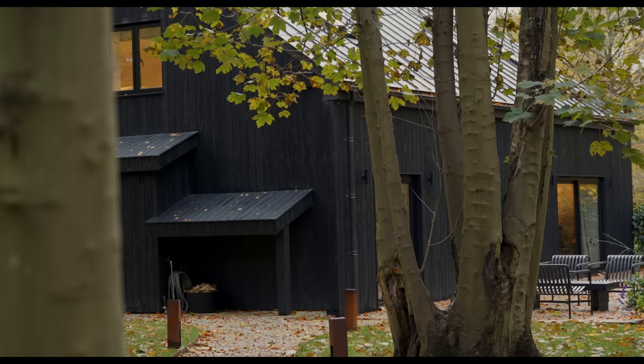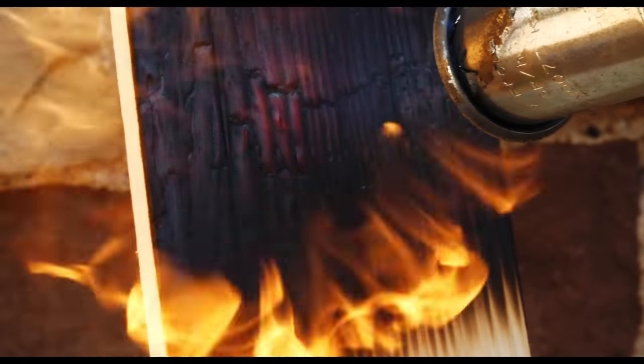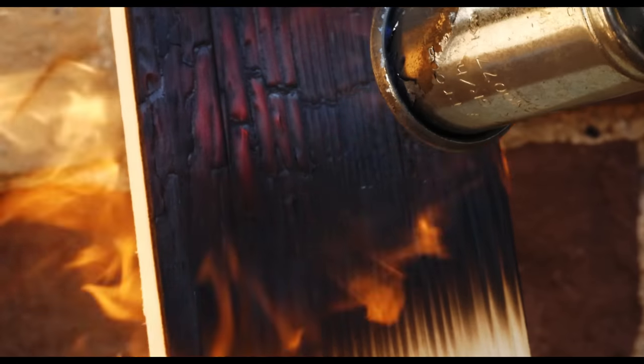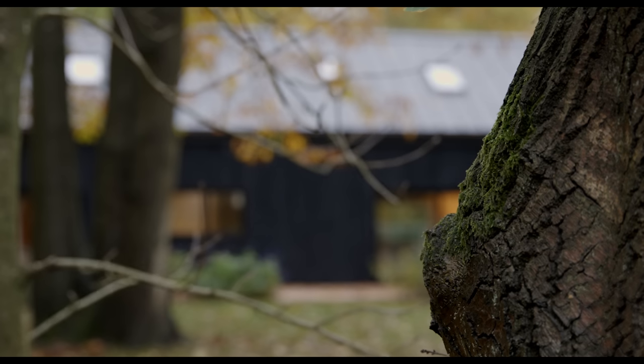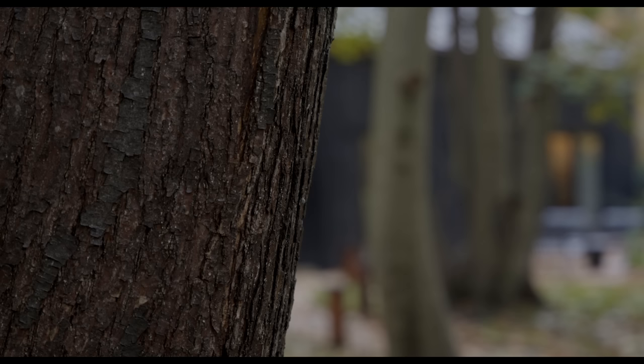For the exterior I was really inspired by Scandinavian architecture and I love the process of charring wood — Shou Sugi Ban, which is a Japanese method of torching wood to make it last longer. It also makes it fire retardant and insect repellent. I just really love the look of a black cabin set in woodland, so I was heavily inspired by Scandinavian architecture on that front.